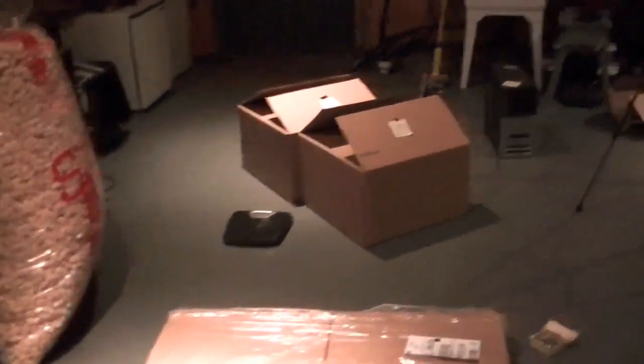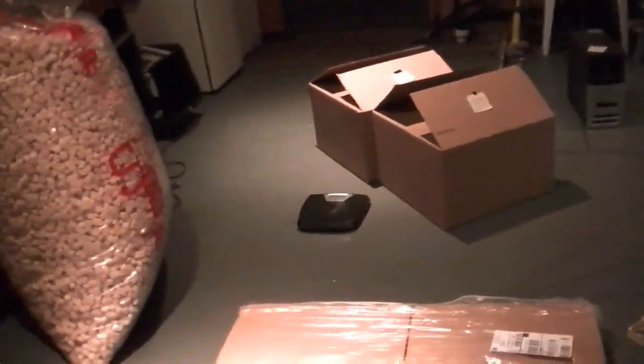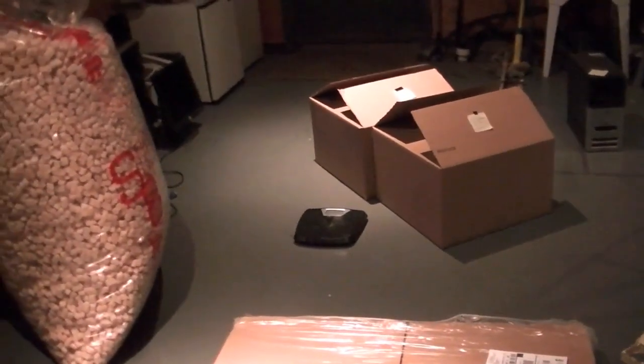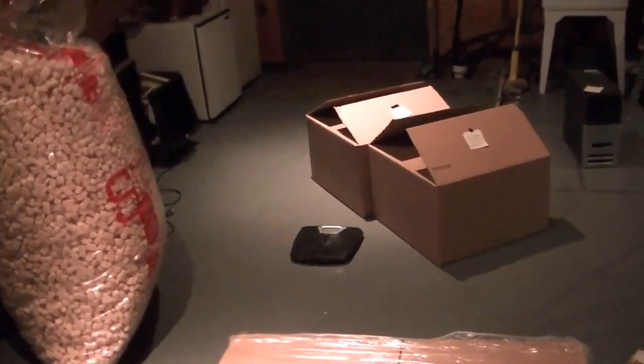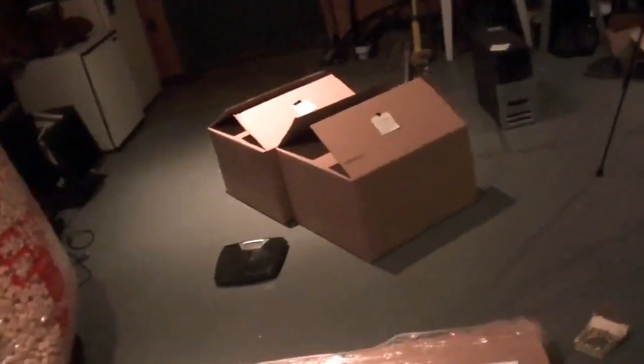The supplies include boxes for the XPS Generation 2 and the Dimension 4600 over there. I have a bath scale here to weigh everything before I can list them online so I can calculate shipping charges. These boxes are 20 by 20 by 12 inches — there were 15 total and I think there are now 13 left because two have been used.